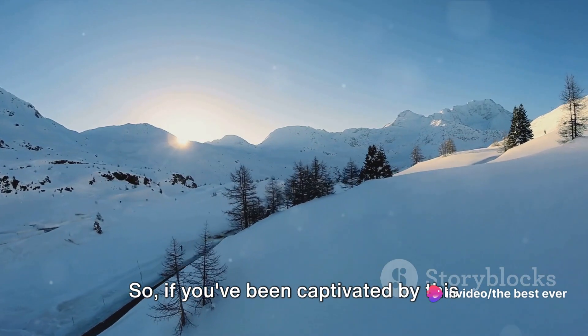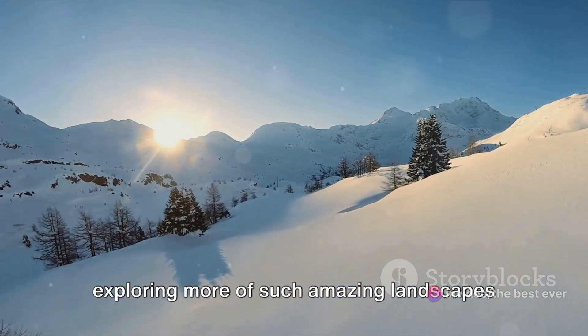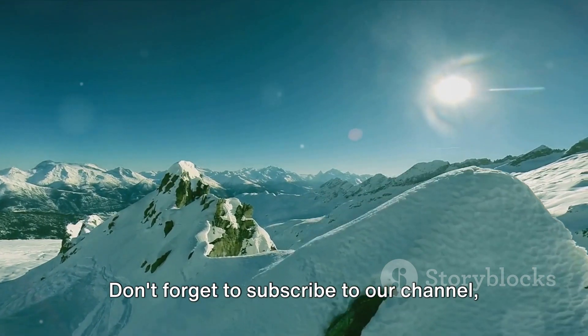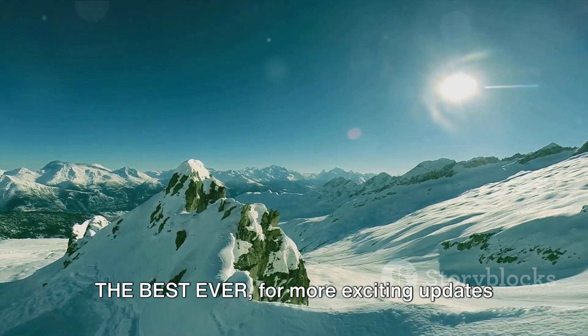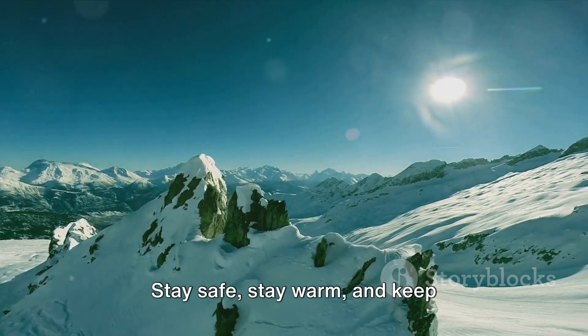If you've been captivated by this journey as we have, then join us in exploring more of such amazing landscapes around the world. Don't forget to subscribe to our channel, the best ever, for more exciting updates and journeys. Stay safe, stay warm, and keep exploring.